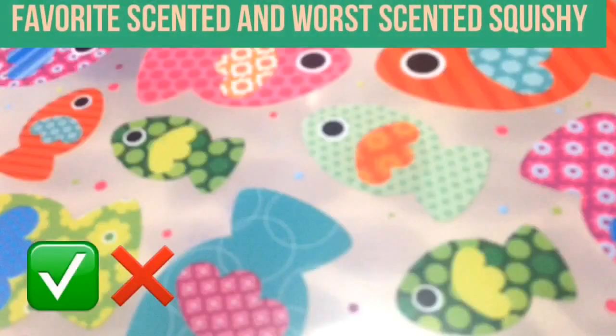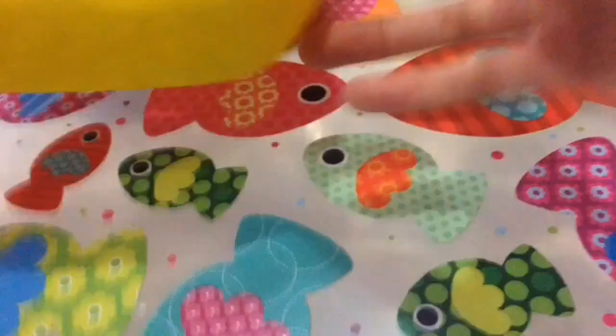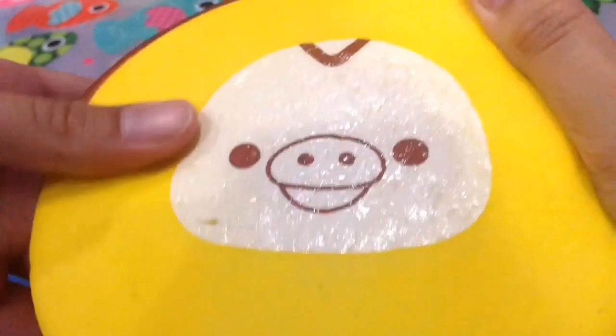Next is favorite scented and worst scented squishy. For favorite scented, I chose this marshmallow bun because it smells like cupcake. For worst scented, I chose this curatory cake roll because it doesn't smell that good.